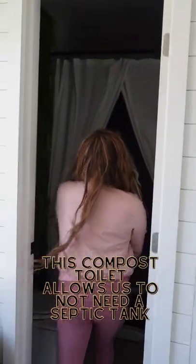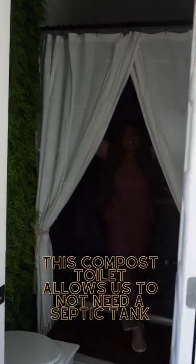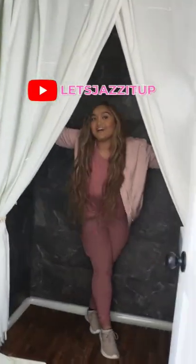The bathroom has a composting toilet and a shower big enough for six-foot-tall people to fit in. I'm about to build another one, so follow me if you want to see my journey.